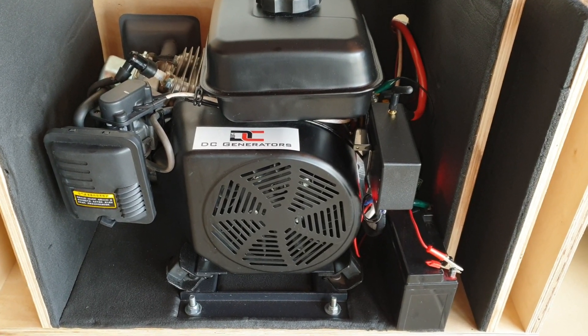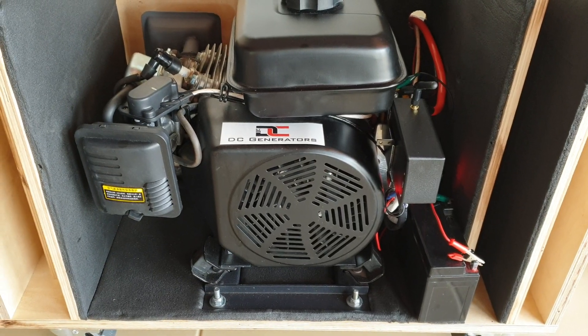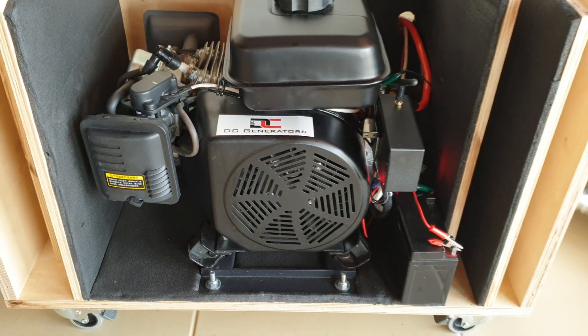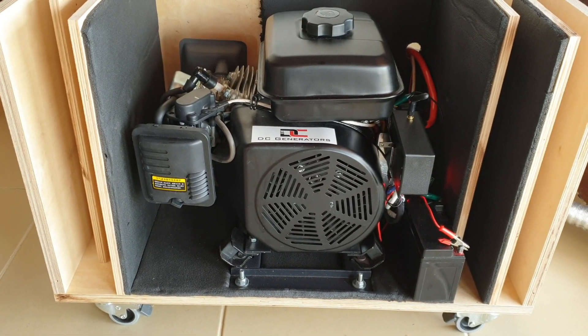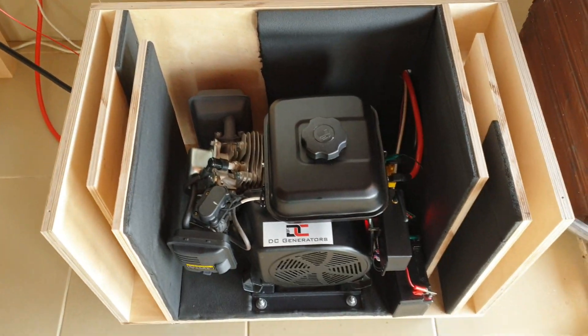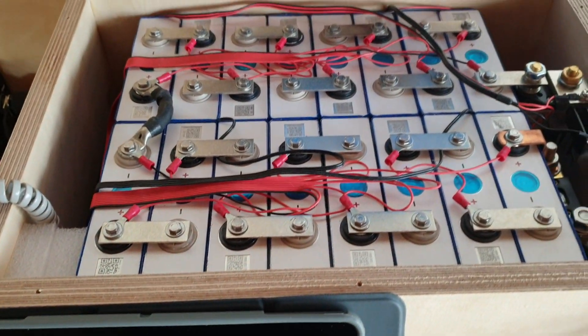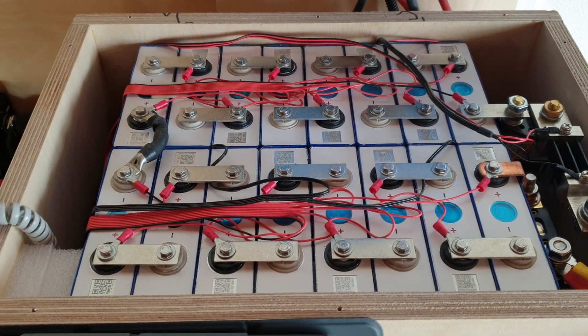Just a quick test demonstration of our new V5 DC generator being operated by a V2 autogen controller. This is a 48 volt DC generator with a maximum charging capacity of 70 amps. Today we're going to be charging a 48 volt 100 amp hour lithium battery pack.